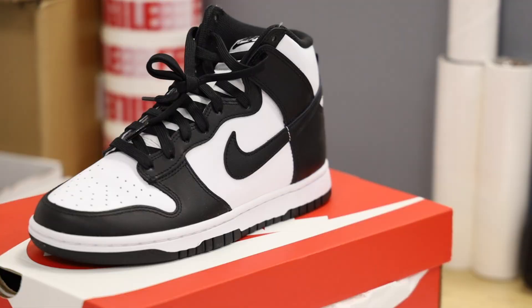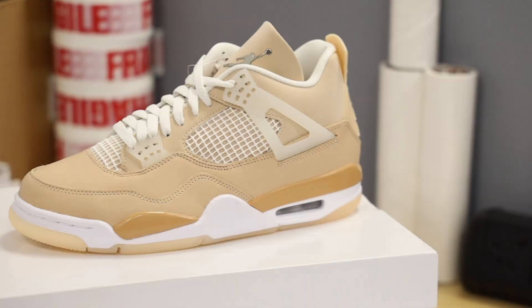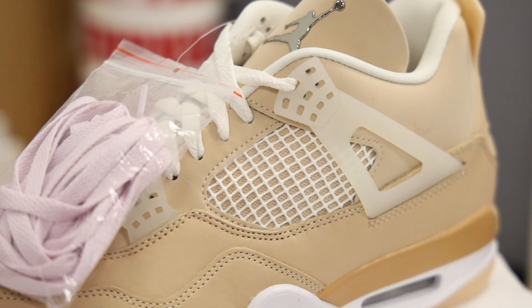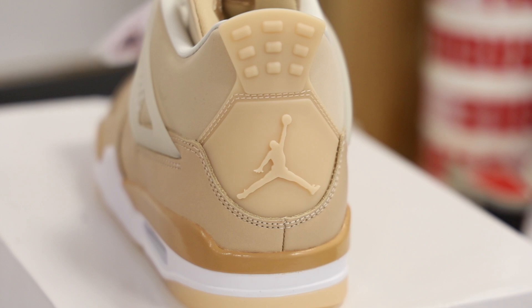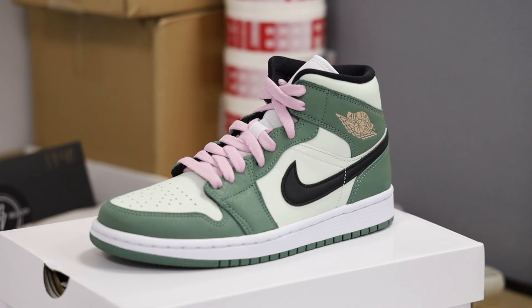So we're just unboxing a few bits now. Got some Panda Dunk Highs — haven't seen these on the channel yet. New release. These are the Jordan 4 Shimmer. Really nice. They're like a beigey pink colorway with sort of an off-white color lace as you can see.